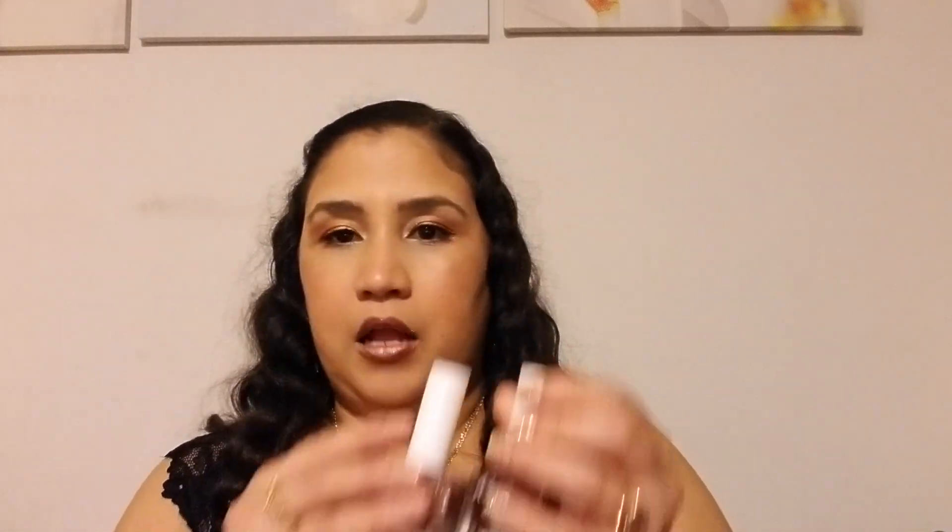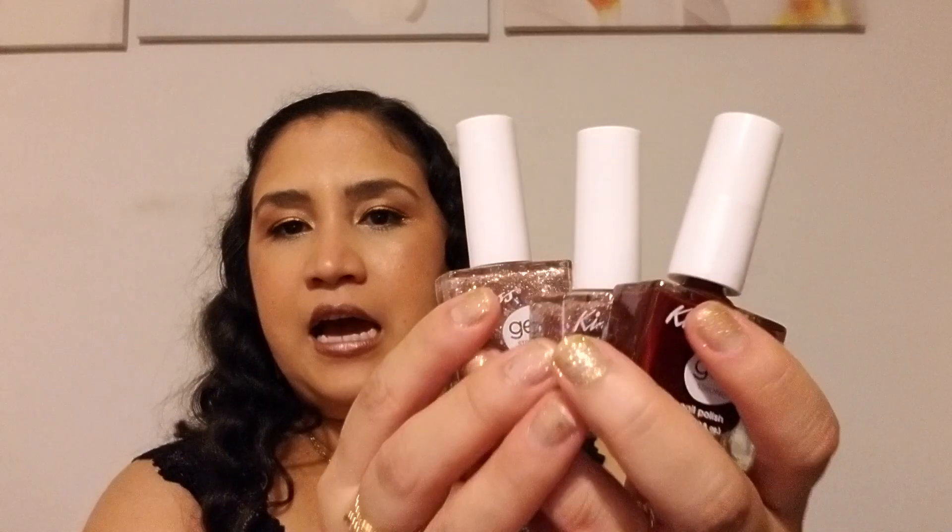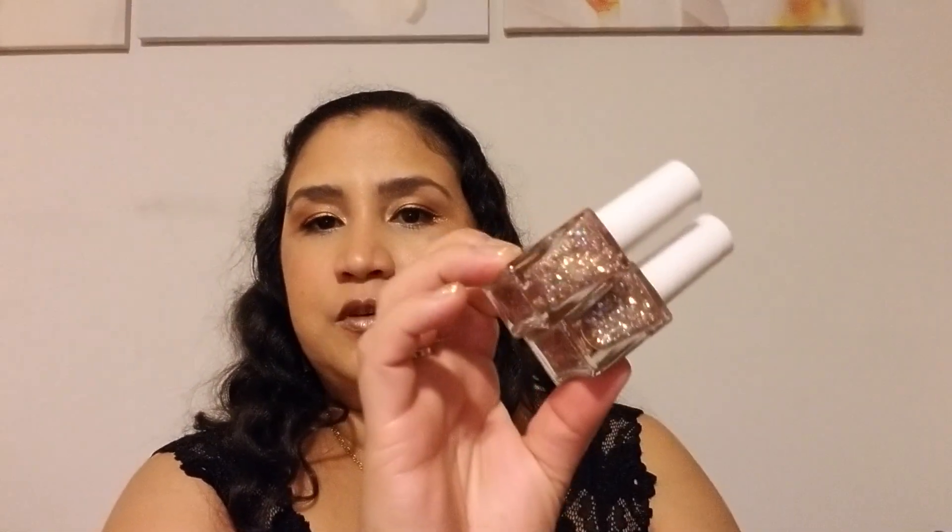I got some gel polish. I got two of these — one because it's so pretty. I am really into sparkles, gold, and glitter and I just love it. As you can see I've got some glitter on right now.